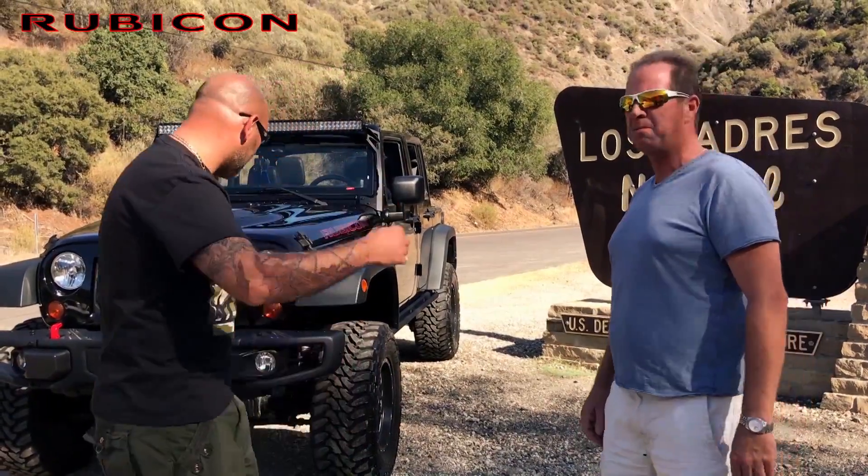Hey guys, I'm Jordan. And I'm Darren. Today we're going to show you guys about this new Rubicon, show you guys what it's all about. We're going to take you up into Los Padres National Forest. Let's go take this bad boy for a run and see what kind of fun we can have. Let's go.